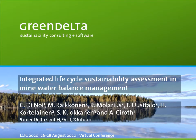Hi everyone, my name is Claudia Dinoy from Green Delta and this presentation is about an integrated life cycle sustainability assessment in mine water balance management.